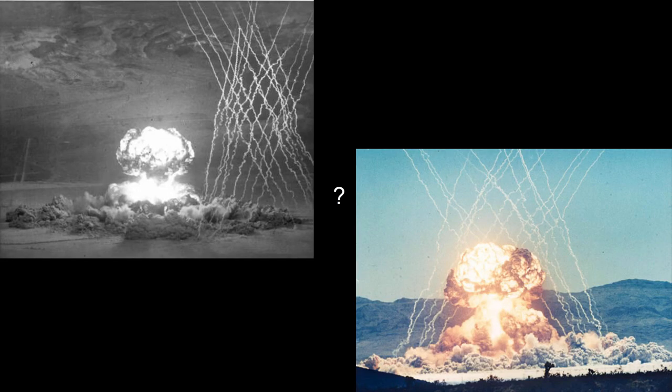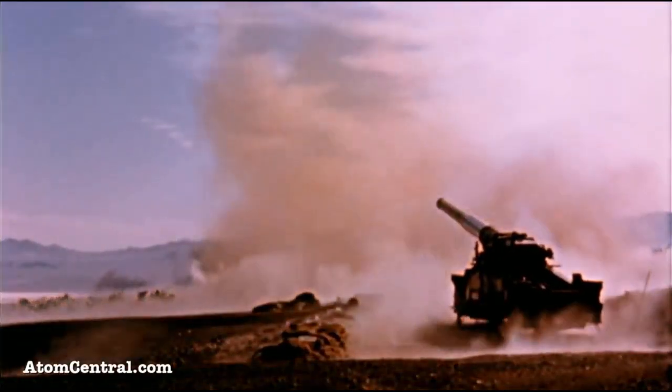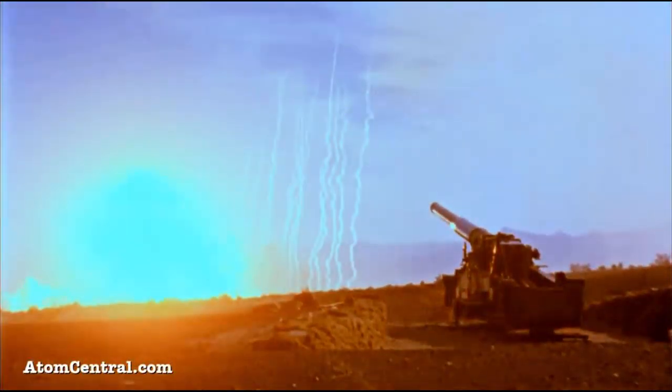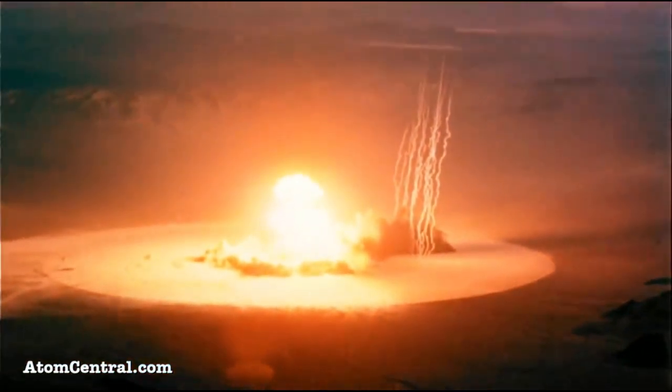Here's a question for you. What are those smoke trails you see in some nuclear test footage? In my nuclear sound video, I used this clip as an opener. One of the most common comments that I got, next to the jokes about nuclear bombs sounding like orchestras, was people asking what those lines are.